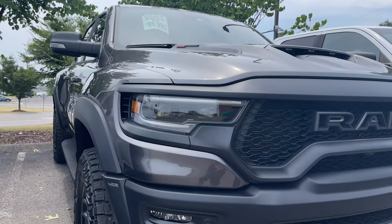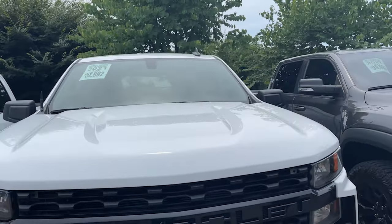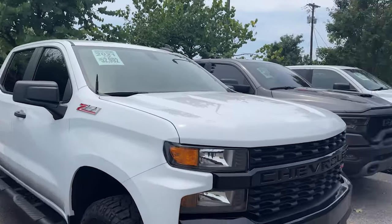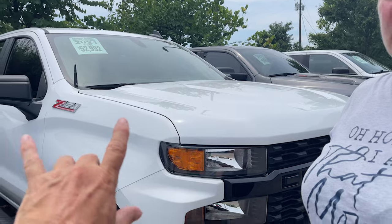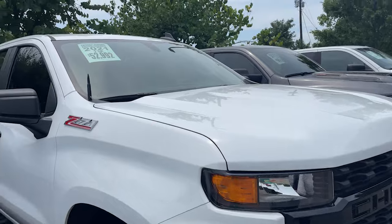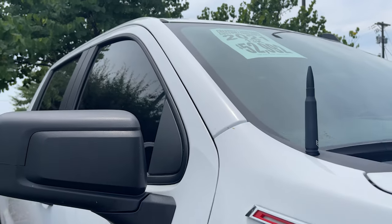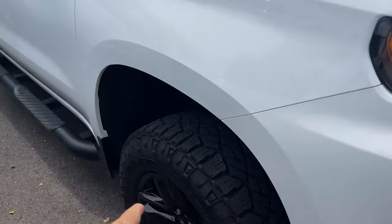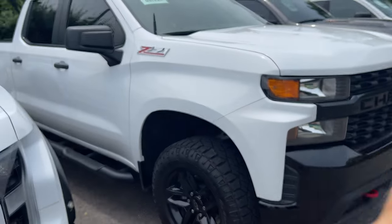We've also got a Z71 2021 Trail Boss — Kelly's in heaven because she loves the Trail Boss. Now the tires on this always look so tiny to me. If it was black it'd be her two dream vehicles. She likes the white vehicle, that storm trooper look. It's $52,000 with 13,000 miles, looks pretty clean. They put 33s on it — it's an off-road tire.